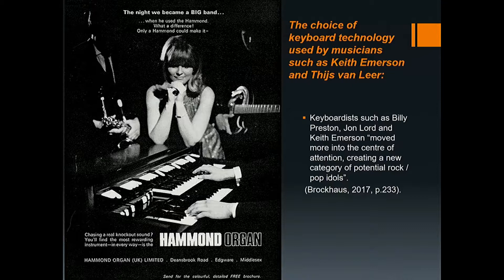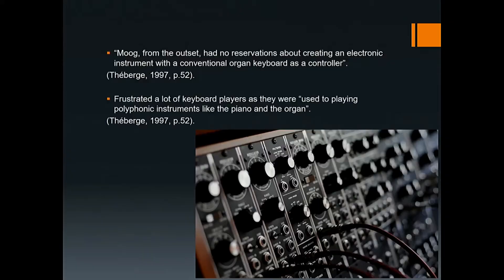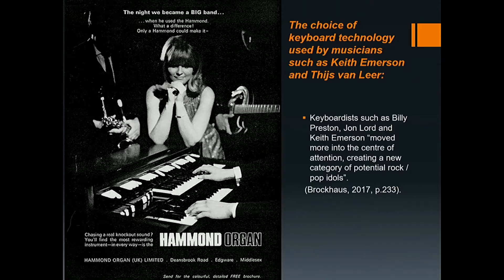Piano and electric pianos were used by most prog bands at some points, whether they had a keyboardist or not. When it comes to the electric organ, there are many different types and companies that produce organs such as Farfisa, Vox, and Lowrey. The organ I shall be focusing on is the Hammond organ and some of its variants, as Hammond was the most used.